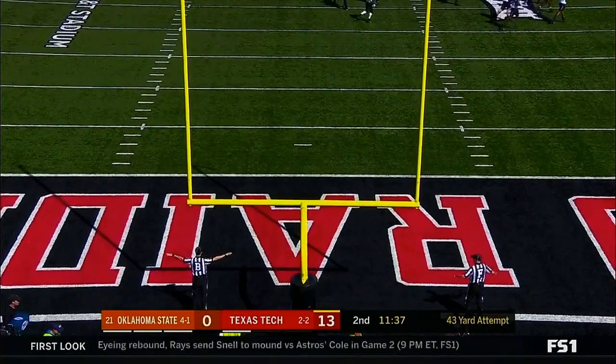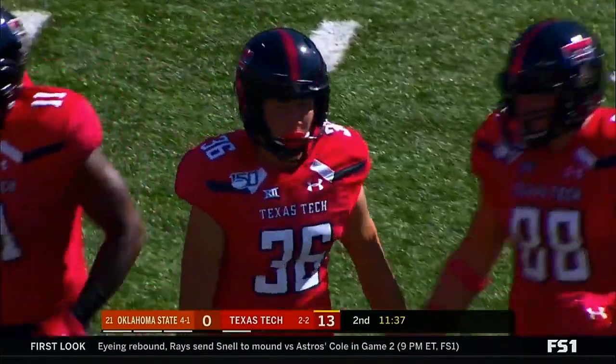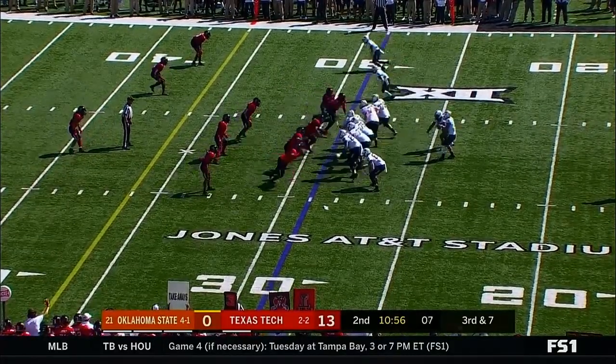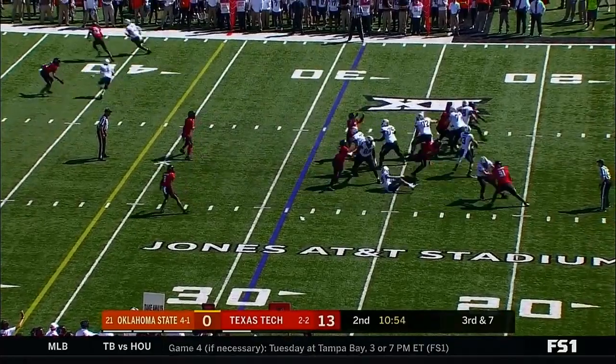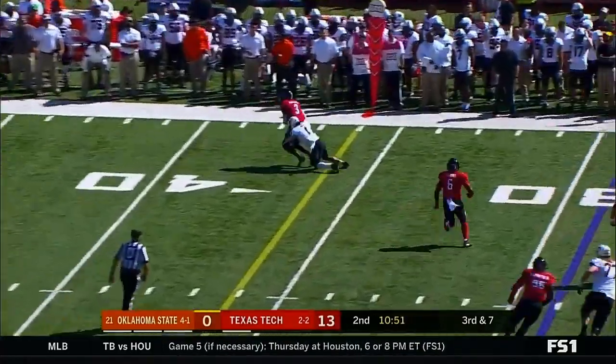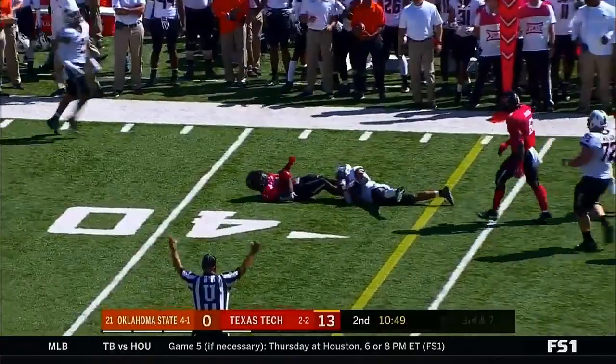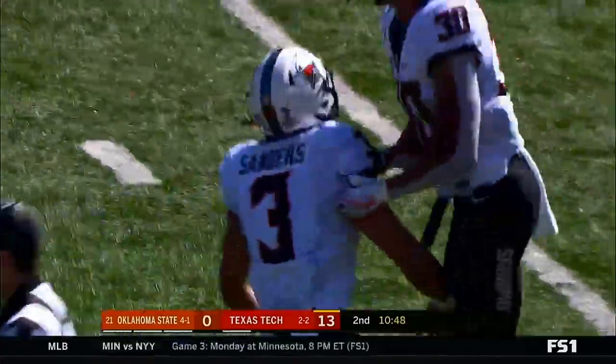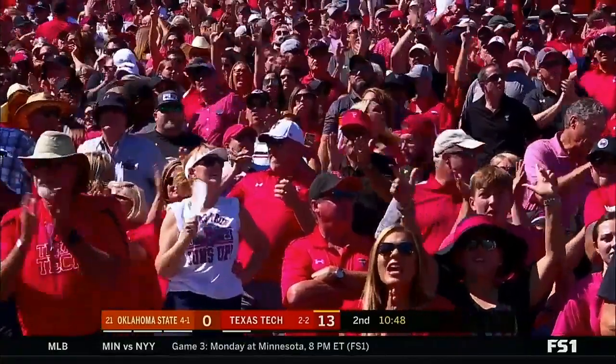That one's short. Raider red hot. Sanders again throwing — and picked! Great anticipation. He steps in front and makes the play. Two great plays in a row.